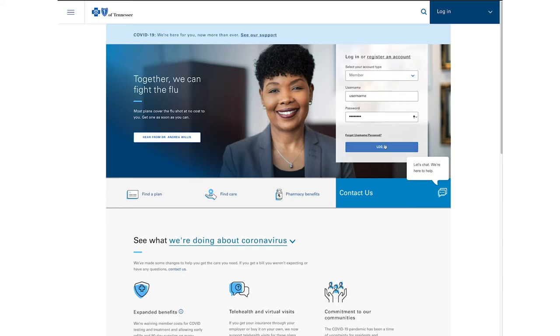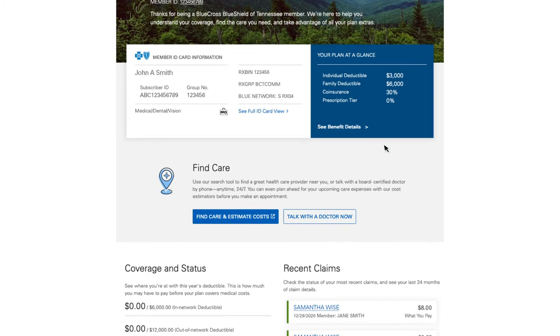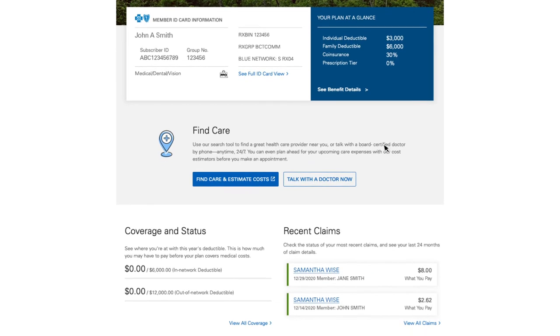Once you've set up your secure member account, you'll be able to see everything your plan covers, estimate the cost of your care, find providers in your network, and view and pay bills from your providers.